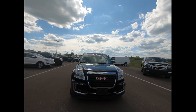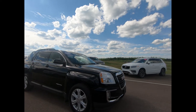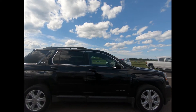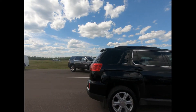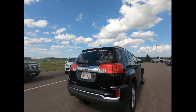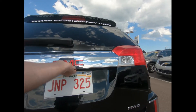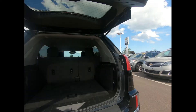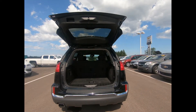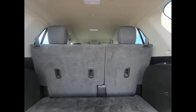This gently used all-wheel drive 2017 GMC Terrain is powered by a 2.4-liter four-cylinder engine with a six-speed automatic transmission and 18-inch machined aluminum wheels with splash guards. There's power heated outside mirrors, a deep tint rear glass, and power liftgate. The Terrain has 31.6 cubic feet of cargo space behind the rear seats and 63.9 cubic feet with the rear seats folded down.